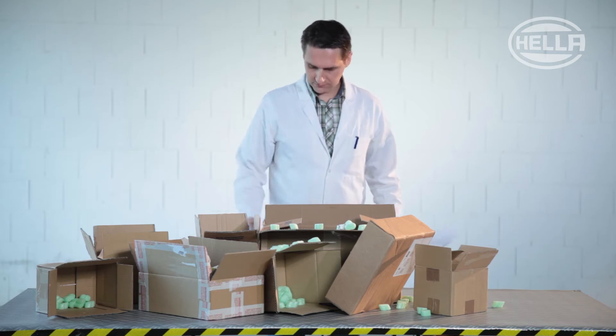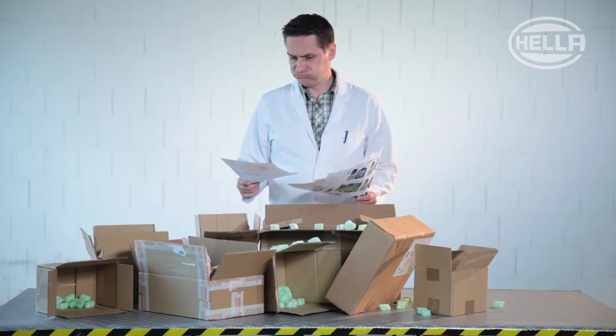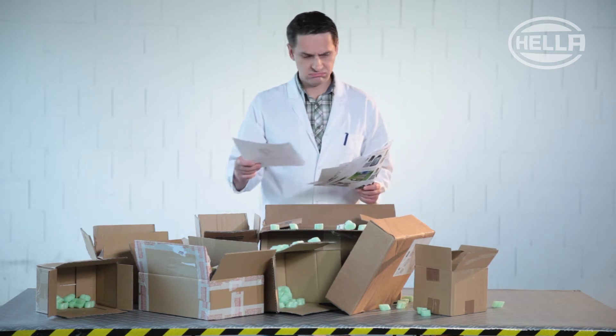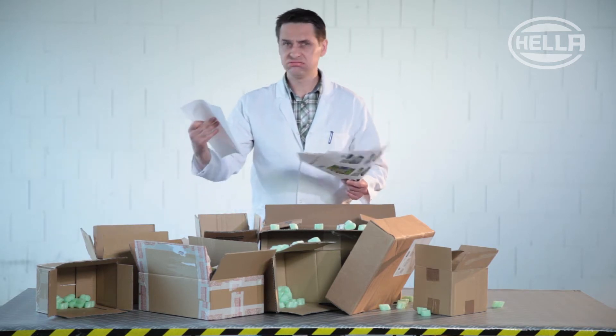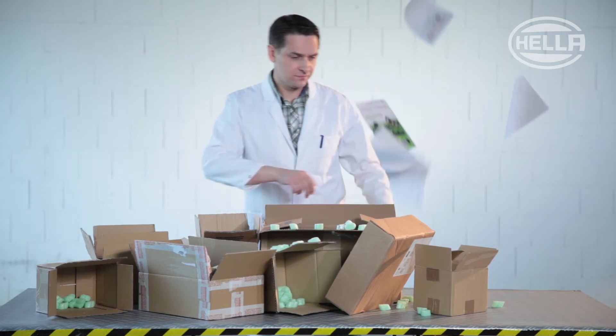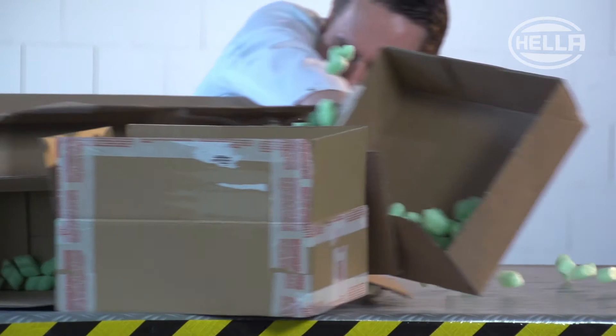When you're thinking about buying a work light, you have to rely on the performance information provided by the manufacturer. The information on the packaging makes plenty of promises, but does the product really do what it claims? Initially, all you have is the hope that everything is true.